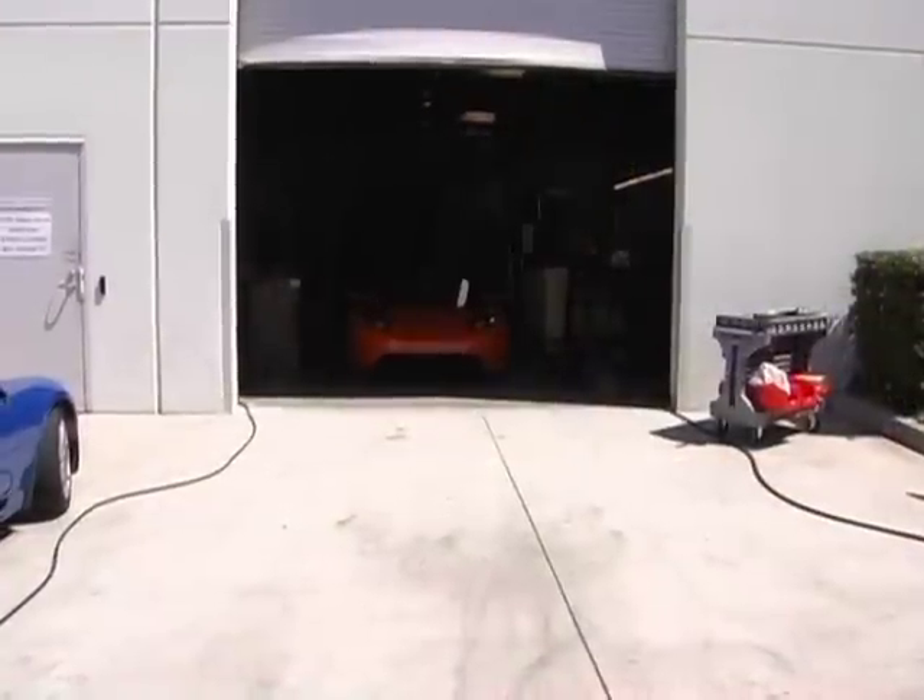I think Tesla Motors is in the news so much right now because of all the external factors that are really making people interested in what we're doing. The price of oil at record high levels, the consumer interest in environmental issues, global warming, smog — these are making people much more aware of alternatives to internal combustion engines and alternatives to gasoline, and interested in electric vehicles and plug-in vehicles.